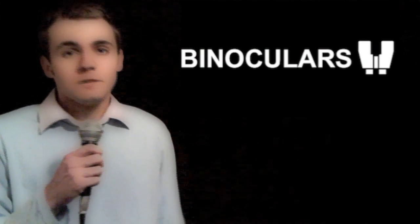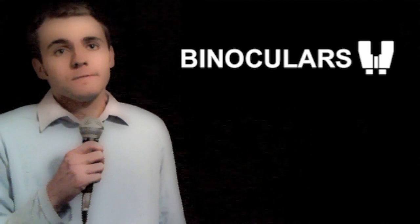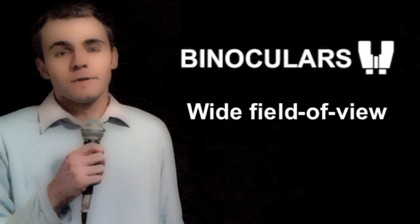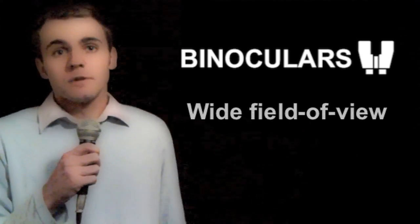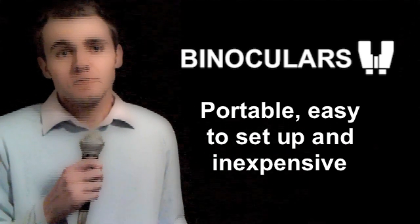Binoculars are an excellent way to get used to the sky, and what they lack in power they more than make up for elsewhere. Firstly, they have a wide field of view, making it less frustrating to find what you're looking for. They're also very portable, typically require no setup, and compared to telescopes they are very inexpensive.